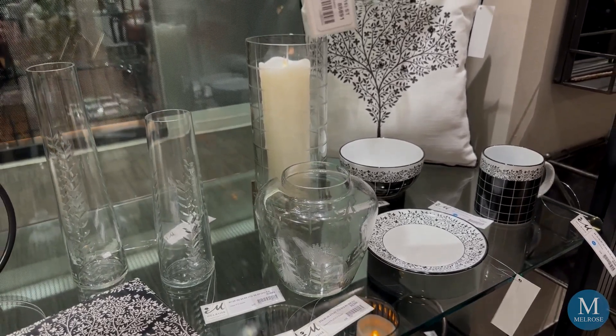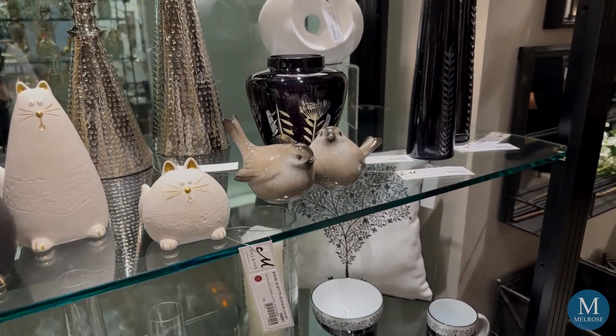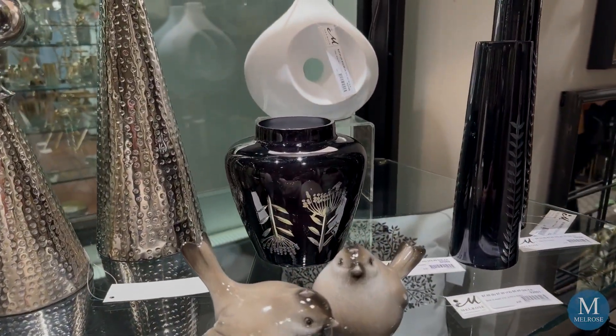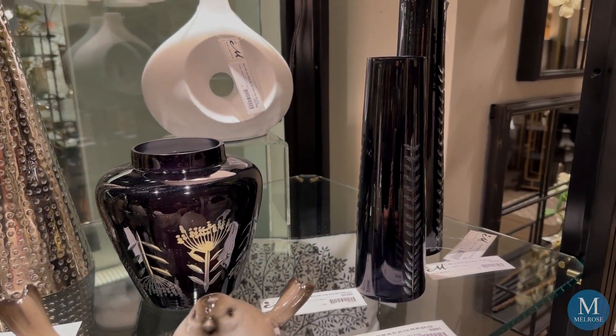What I really love is not the clear set — I really love the set with black. The etching is clear, and it really gives it a little bit of shine and shows the etching dimension on these pieces of glassware.